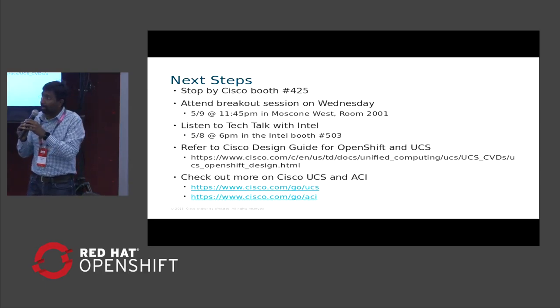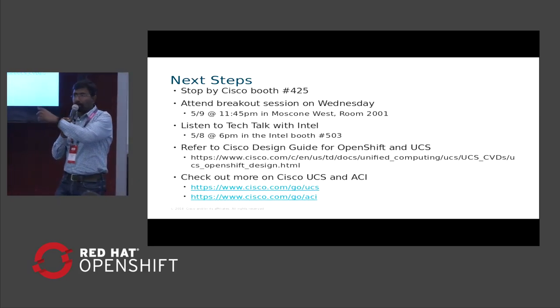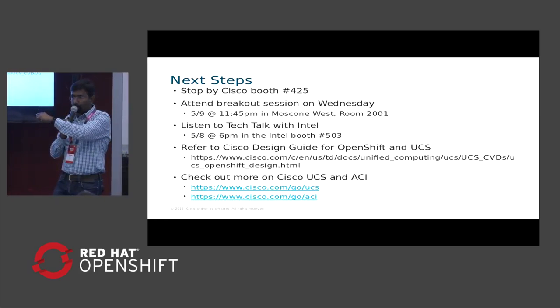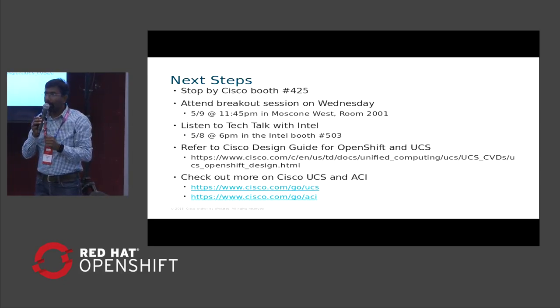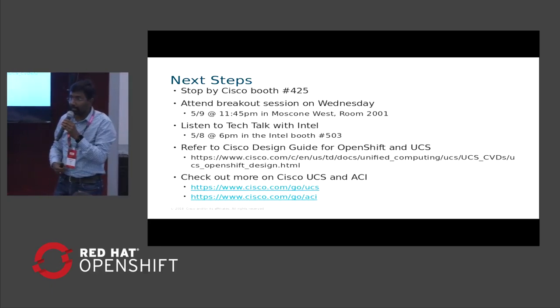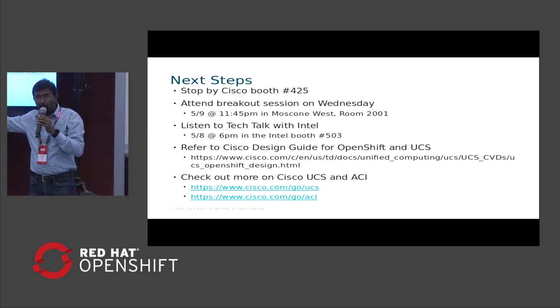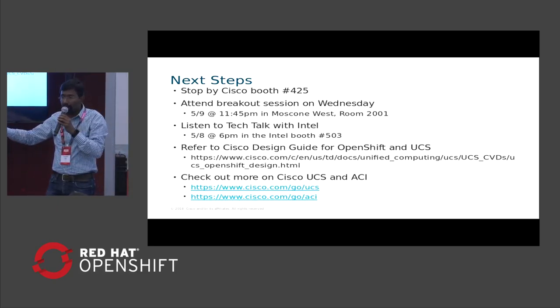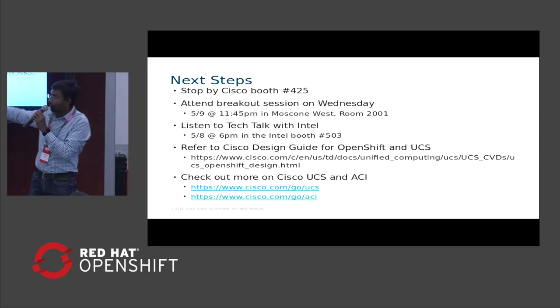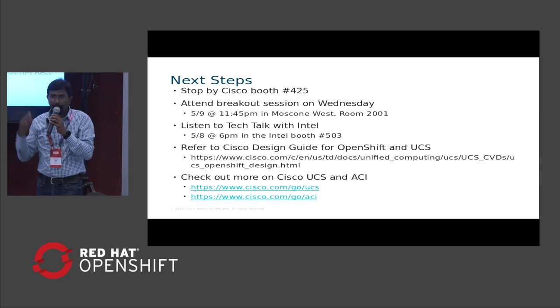For next steps, stop by the Cisco booth — we have demonstrations and deeper dives on both solutions. There are also some giveaways we'll hand out. We have a detailed breakout session tomorrow that goes into further details on UCS, ACI, and the joint solutions. A few sites are available for additional information. Thank you — I'm happy to answer any questions.